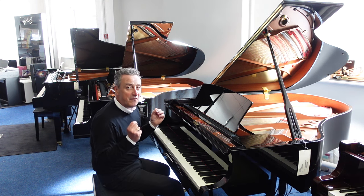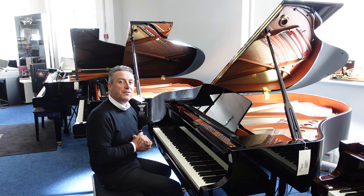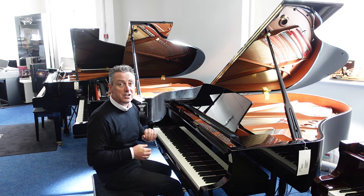The C2X is made from the very best parts that Yamaha produce, made in the factory in Japan, and it's basically a smaller version of the flagship piano, the Yamaha CFX Concert Grand.